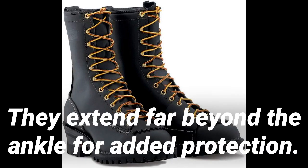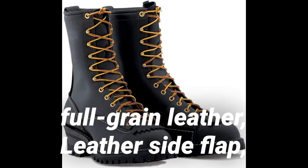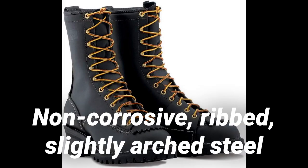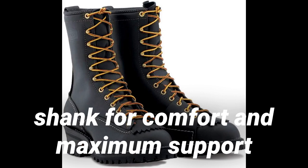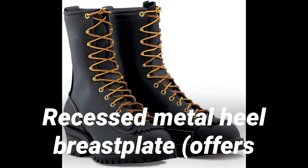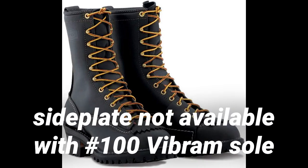The uppers are made out of leather and extend far beyond the ankle for added protection. Key specs: man-made sole, black lace-to-toe, No. 100 Vibram lug sole, 7 oz. full-grain leather, leather side flap, removable false tongue, non-corrosive ribbed slightly arched steel shank for comfort and maximum support. Leather 10.5-inch divided iron half-slip for added arch support, recessed metal heel breastplate. Steel sideplate not available with No. 100 Vibram sole.